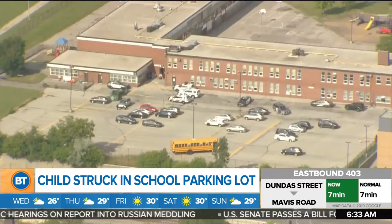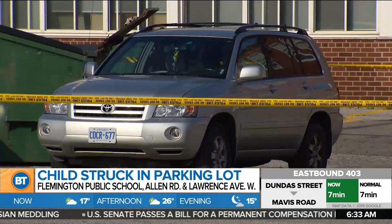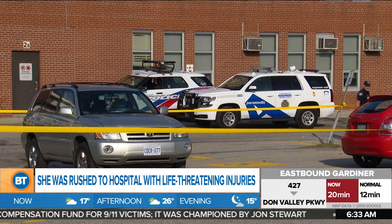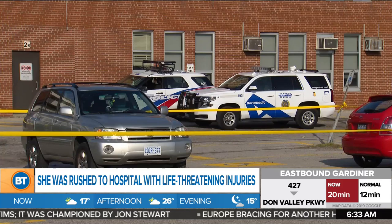A six-year-old girl is continuing to fight for her life in hospital this morning after being hit by a car in the city's north end. It happened around 4:45 yesterday afternoon in a school parking lot near Allen Road and Lawrence. Investigators say the child was on the way back to her car with her mom when she turned back to look at a drain cover, and that's when she was struck. She was rushed to hospital with life-threatening injuries. The driver of the vehicle remained on scene — still no word on if charges will be laid.